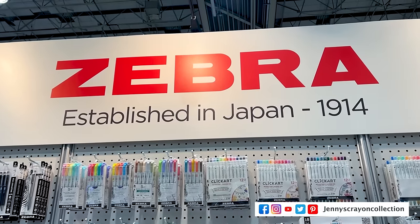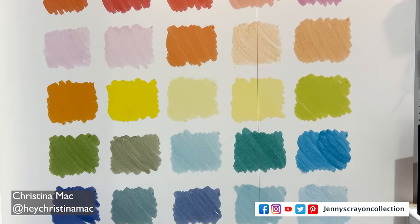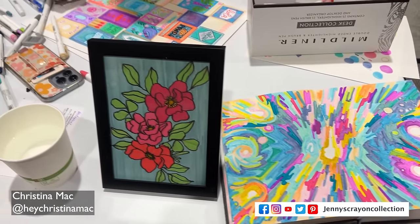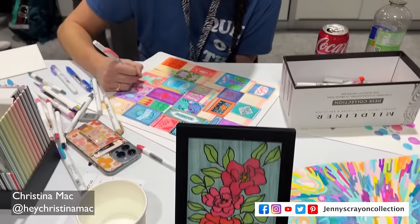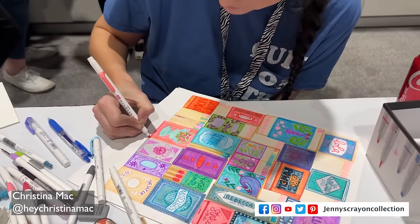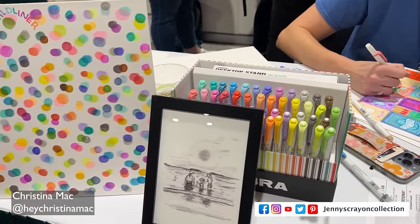We're going to go over to Zebra now — one of my favorites. They make the Mildliners, lots of pens, the Z-Grip, the Sarasa Clip. Christina here is making some amazing art — she makes a lot of the art for the boxes. She's such a delight to be around and super talented. Anything she touches looks amazing — write in the comments that she does amazing art, because I think it's so pretty.